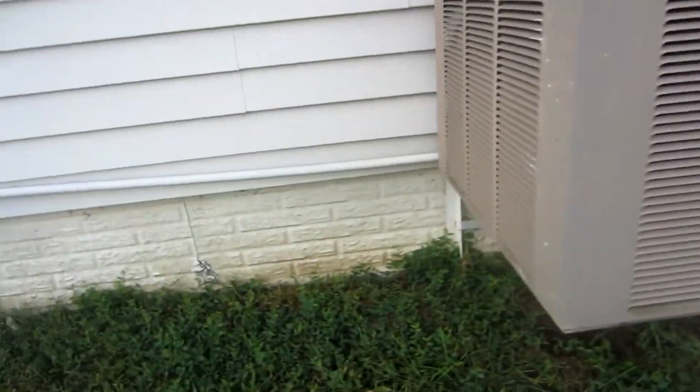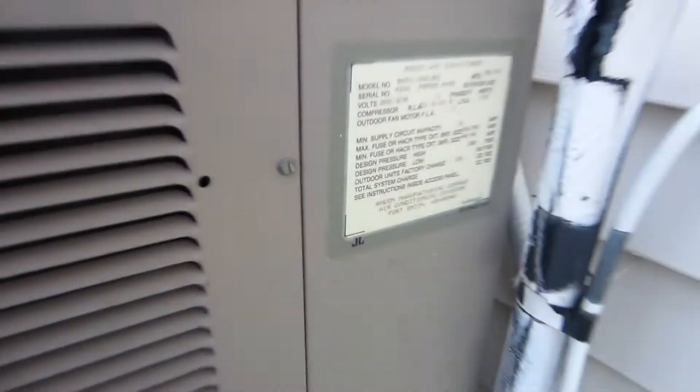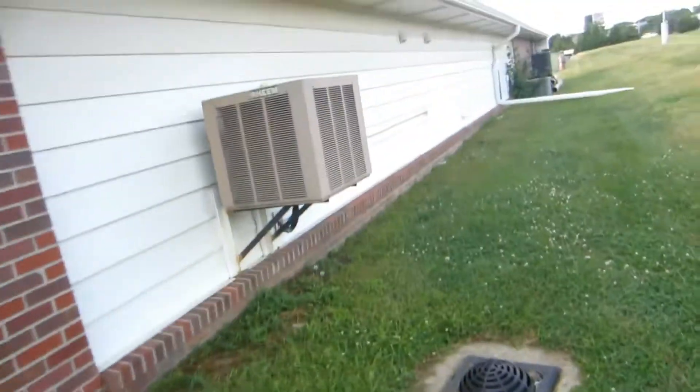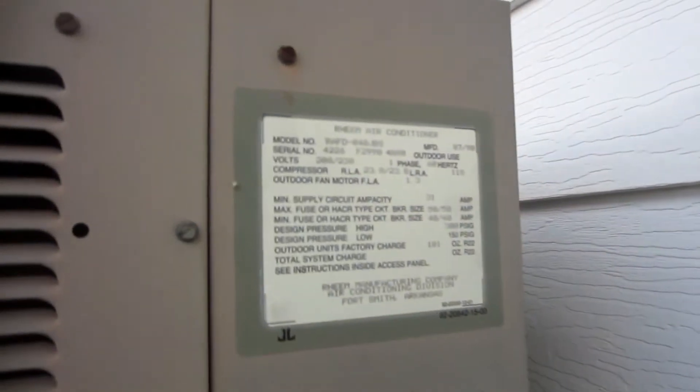1991. And here's one more down here — this one is kind of high up. Reciprocating compressor, 1991, four-ton. Here's another one that's really high up — doesn't seem like there's enough space. 1991, four-ton.